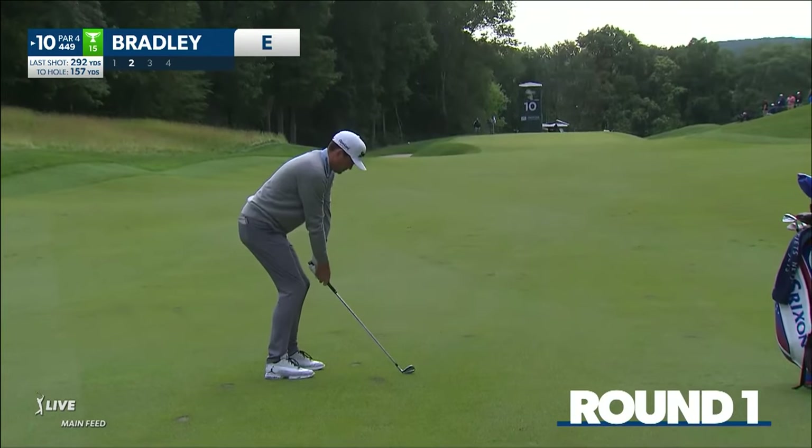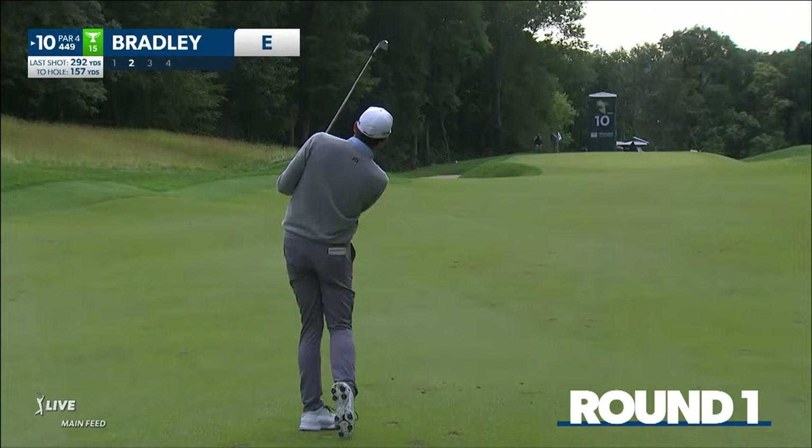PGA Tour Live with Trey Wiggle and Mark Wilson. Keegan Bradley's second shot on the 10th, just outside 157, leaning anxiously. Is it a little left of the hole? No, it's a little right of the hole.